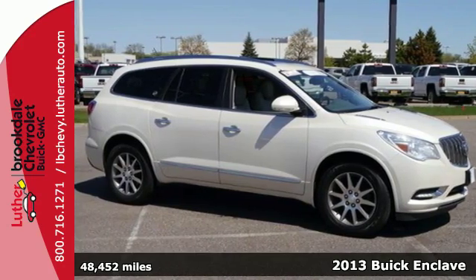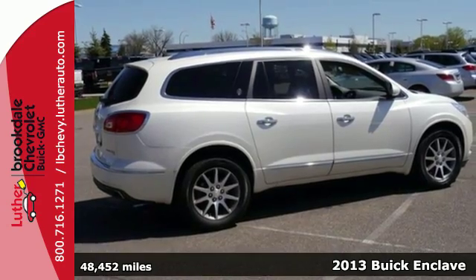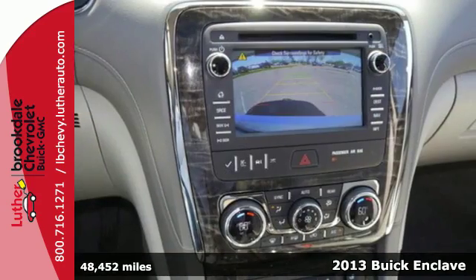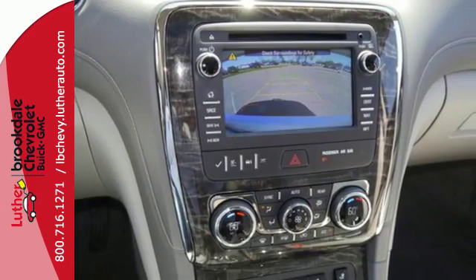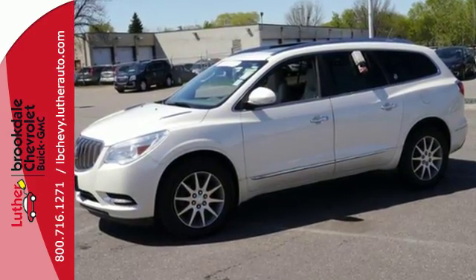Here's a 2013 Buick Enclave. This luxury crossover was created to stand out and always capture attention. From its comfortable seating to its useful convenience options like a universal home remote, everything's been thought of ahead of time.